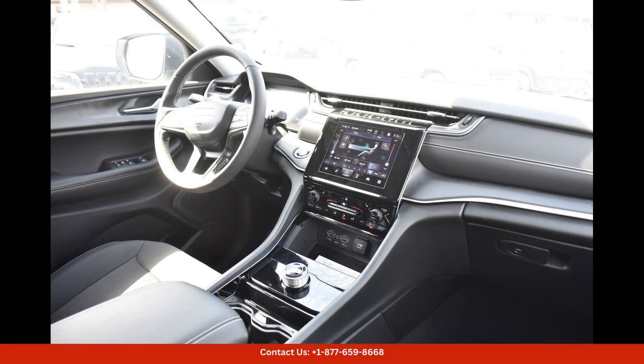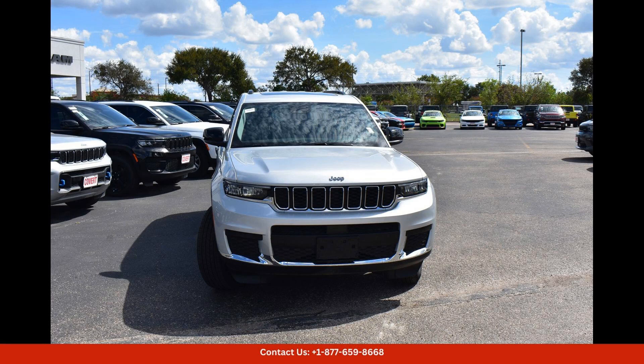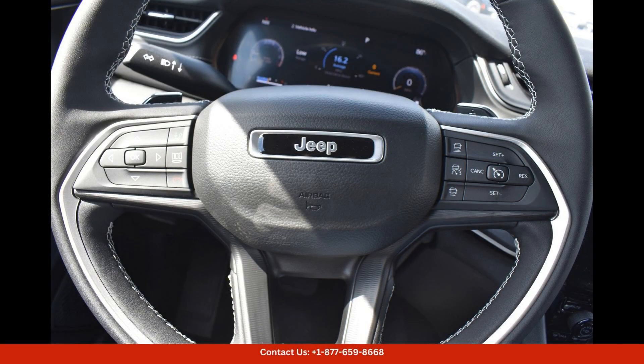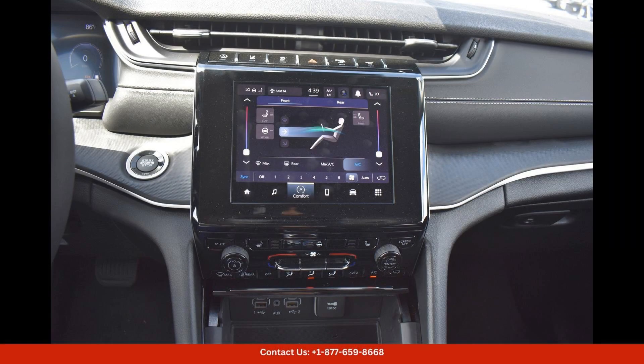Inside, the Grand Cherokee L Laredo features premium materials and a modern design that exudes luxury and sophistication. The spacious cabin offers ample legroom and headroom, making long drives a breeze.